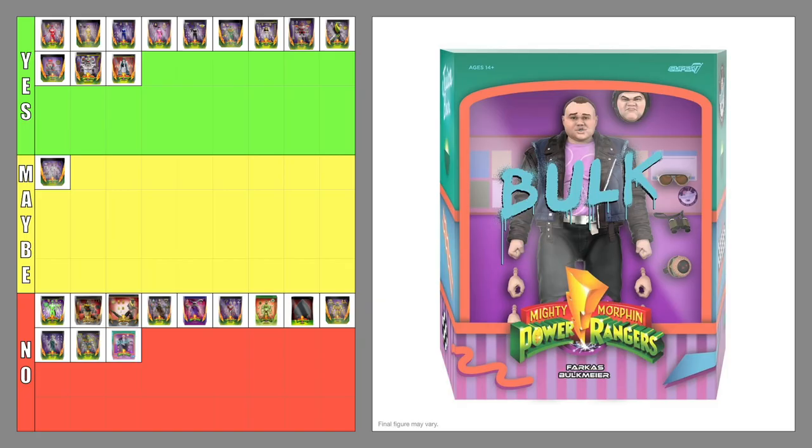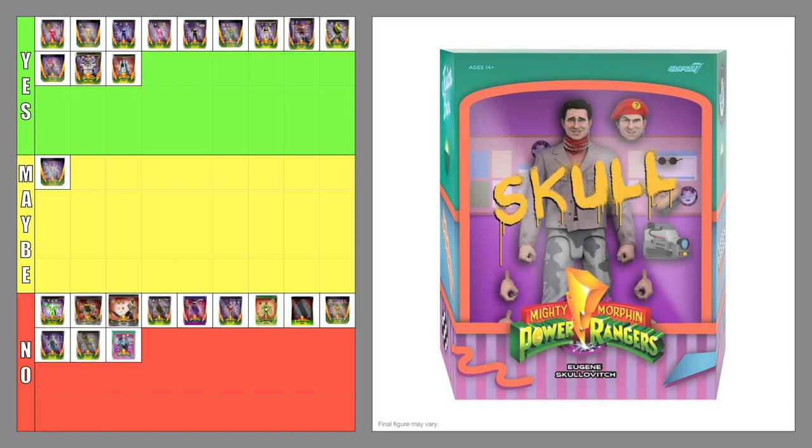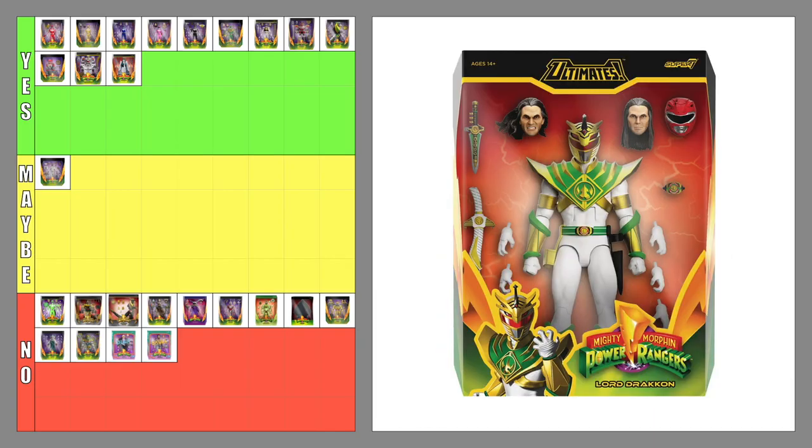The Ultimates Bulk — no. I like that this figure was made; I just would have liked to get civilian figures of the Rangers as well. The Ultimates Skull — no. Just like Bulk, I like that Skull gets a figure. I just wasn't a fan of Bulk and Skull enough to want figures of them. The Ultimates Lord Drakkon — no. I understand that he's a fan favorite from the comics; I'm just not into this character as much as others are.